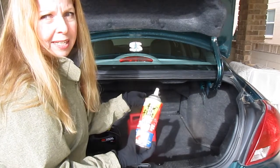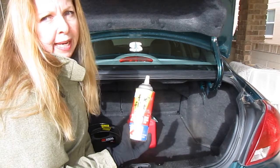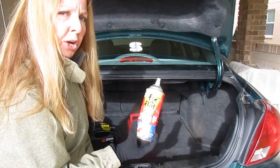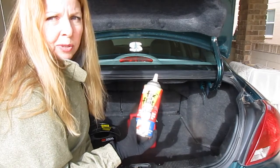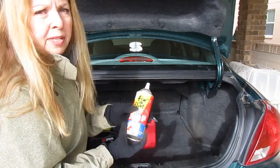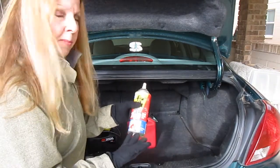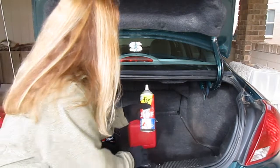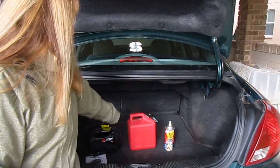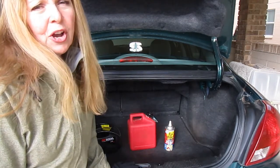The third thing you should have is Fix-a-Flat. If you get a flat tire, you don't want to have to change it — say you're out in the snow, rain, or dark. You can use this to get your car going right away and get to safety. If you're at the side of a busy highway, you don't want to be out there jacking up your car. The three things to get are a battery jumper, a gas can, and Fix-a-Flat — everybody should keep these three things in their car.